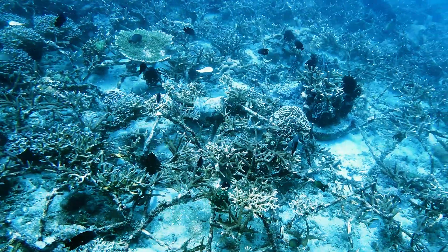What I find is that when we've planted the coral, in just a few months, the fish start coming back and the ecosystem starts rebooting itself.